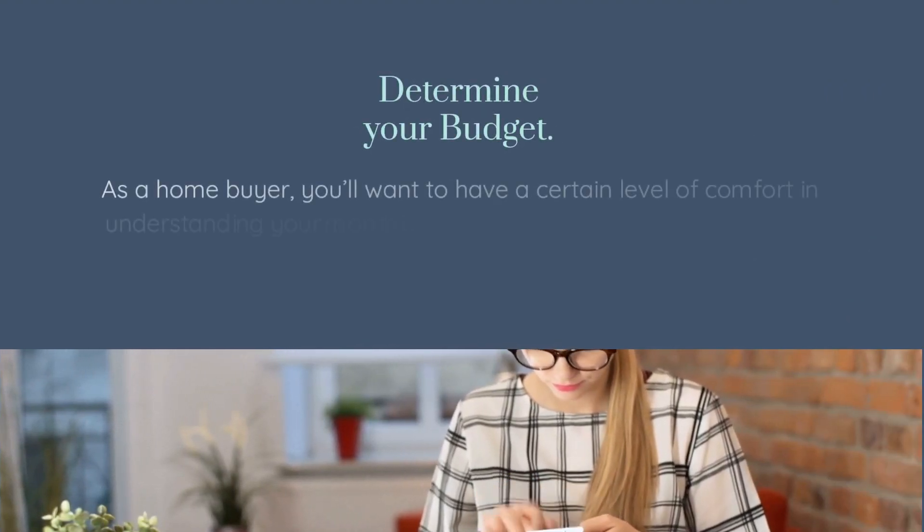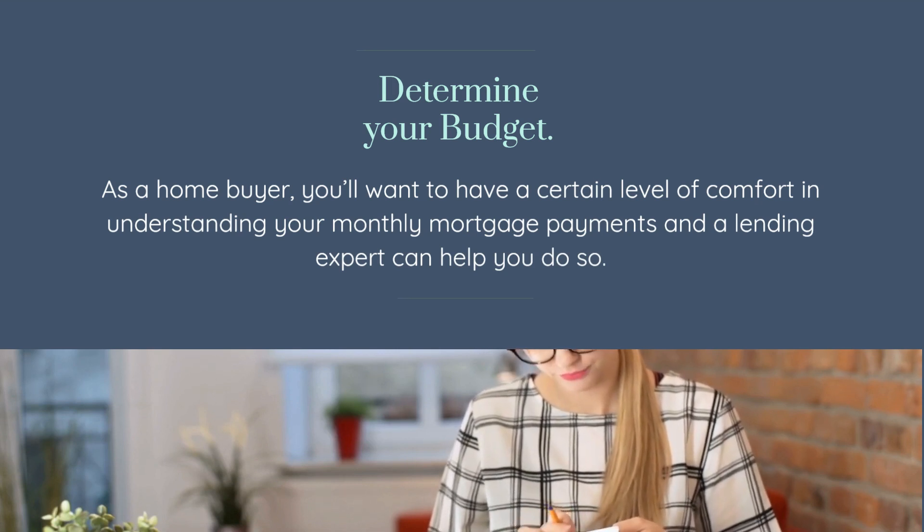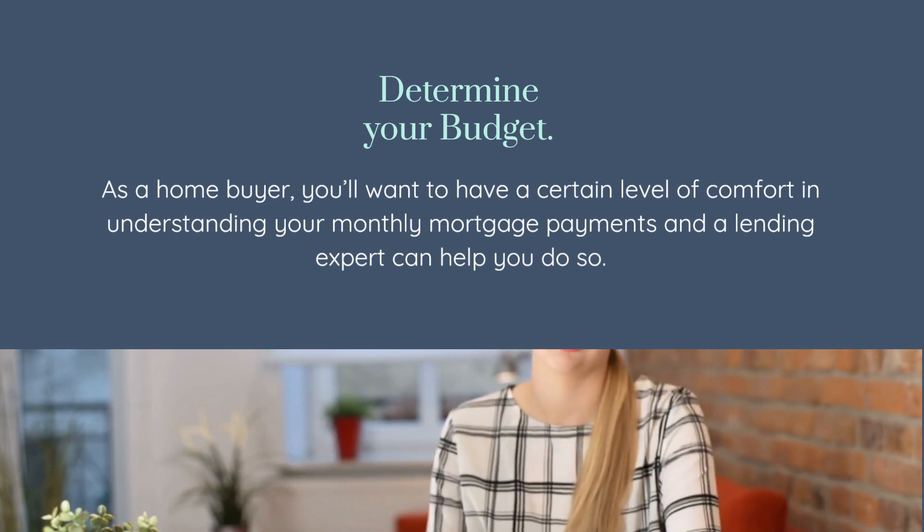Determine Your Budget: as a homebuyer, you'll want to have a certain level of comfort in understanding your monthly mortgage payments, and a lending expert can help you do so.